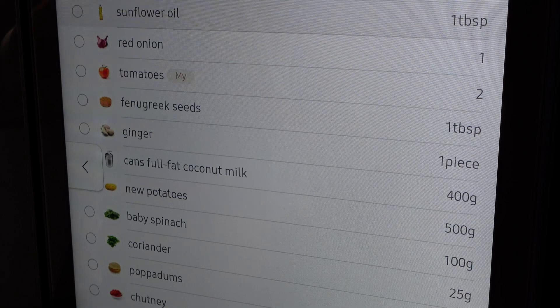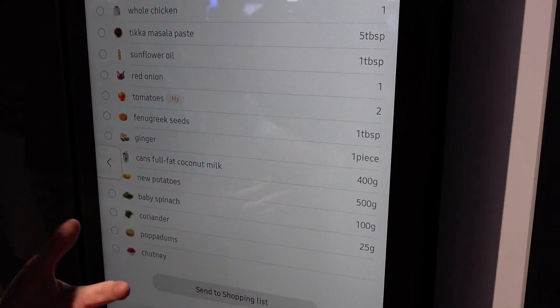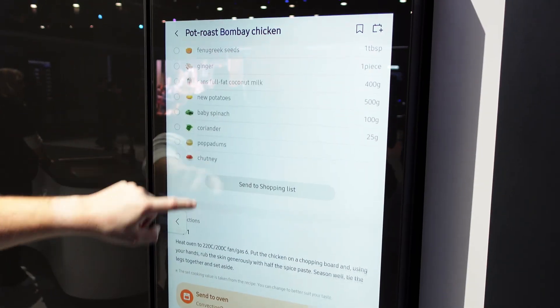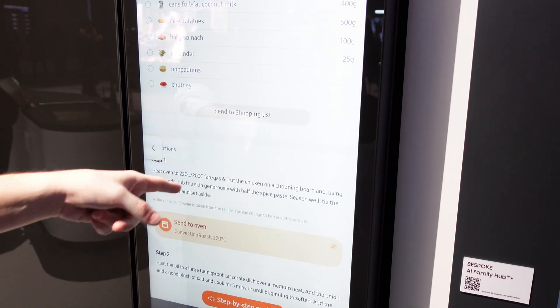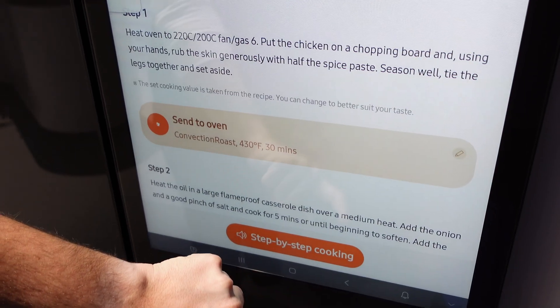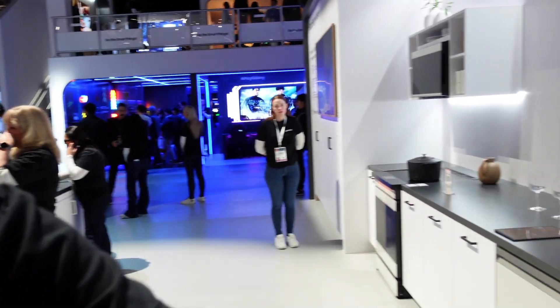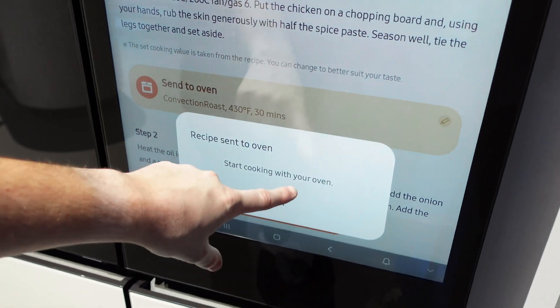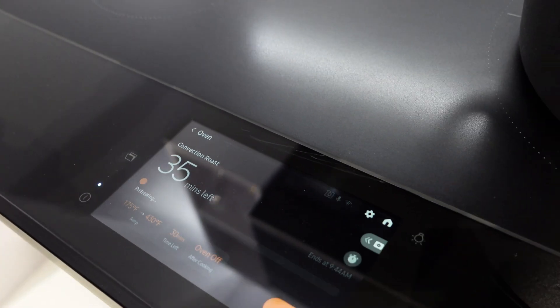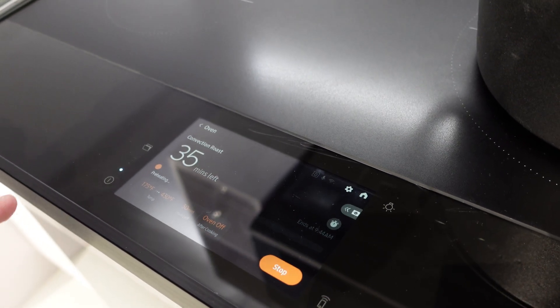Selecting a recipe like Pot Roast Bombay Chicken shows prep time, cook time, calories, and required ingredients. If you're missing any, you can send them to a shopping list for delivery right through the Samsung Food app. There's also a 'Send to Oven' button — the fridge sends a signal to the range, and a new 7-inch touchscreen AI hub on the range confirms the recipe and prompts you to start cooking.